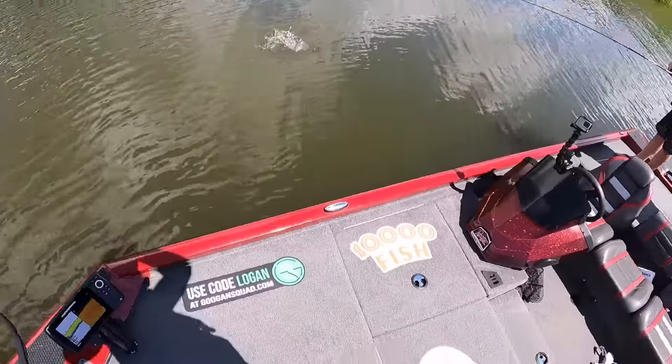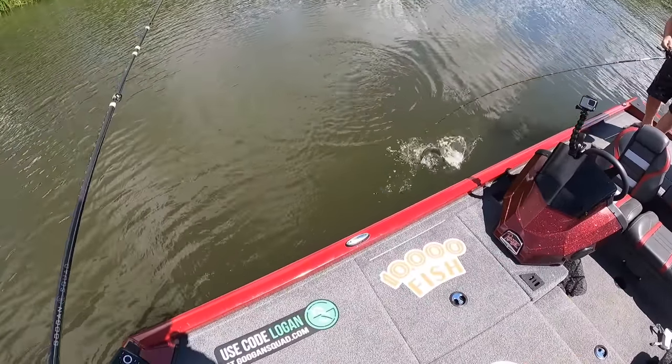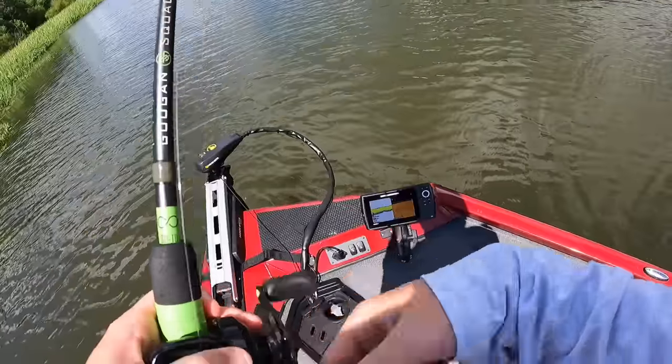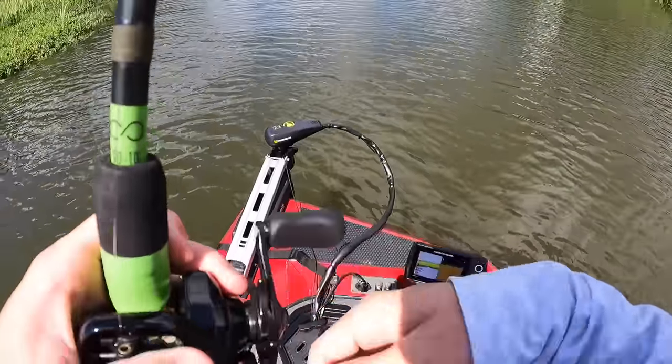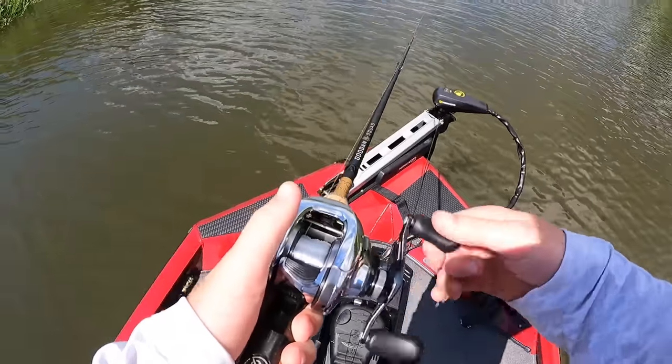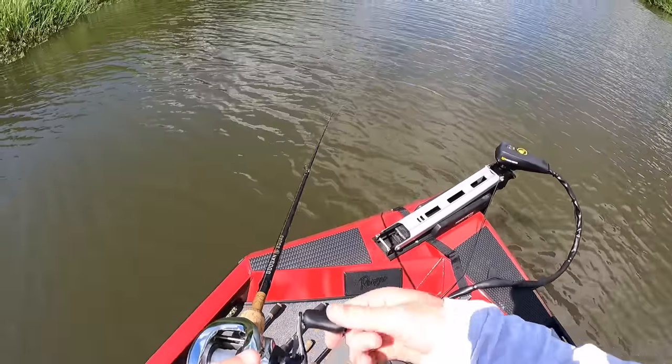Oh, you got one! Get him up here, flip him! Why do you always catch the fish? Don't hit me upside the head with him. Are you going fast or slow? What is that? That's a gar. It's a big gar!